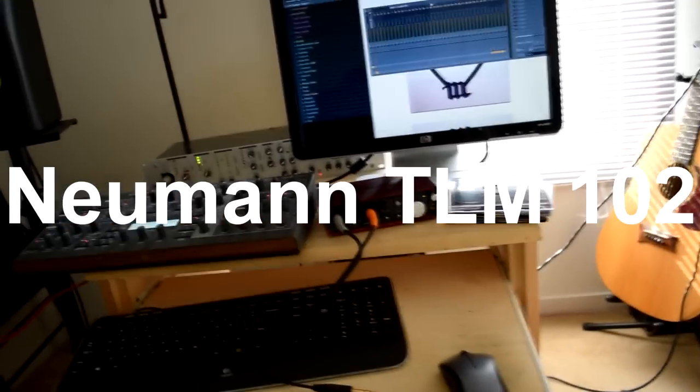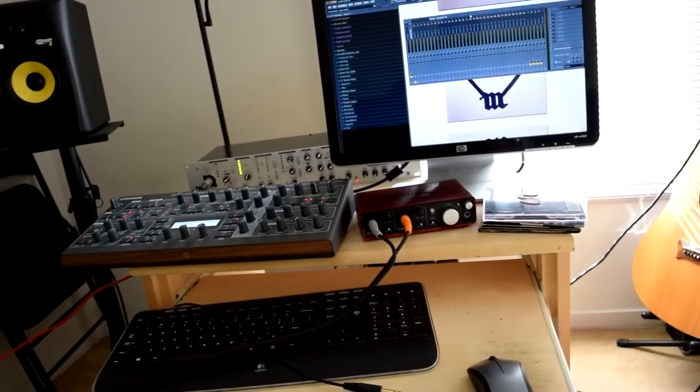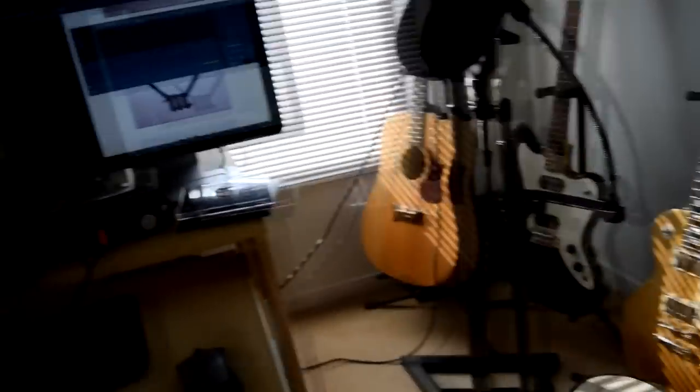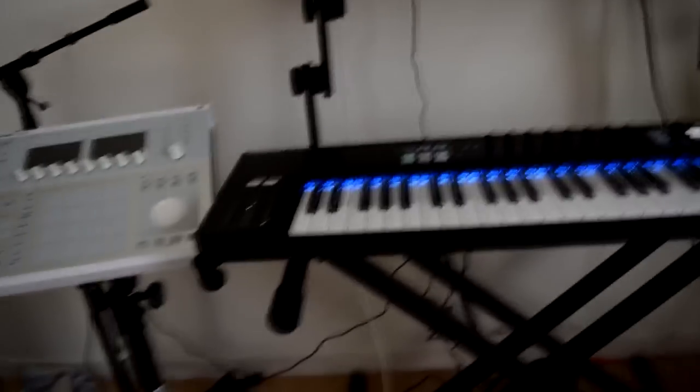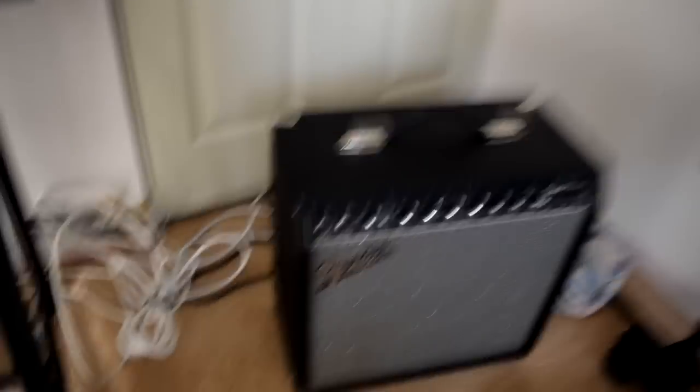Instead of going strictly in sequence, I'm just going to go around the room and tell you which piece I bought first out of each section. Let's start in this corner — we have the Fender Champion 40, a small amp.